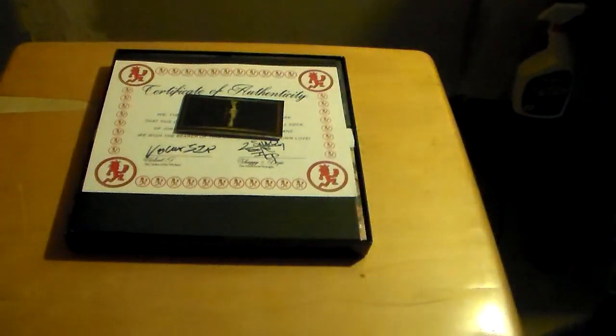Here it is. I'm going to open it up right now. There's just the empty top box.